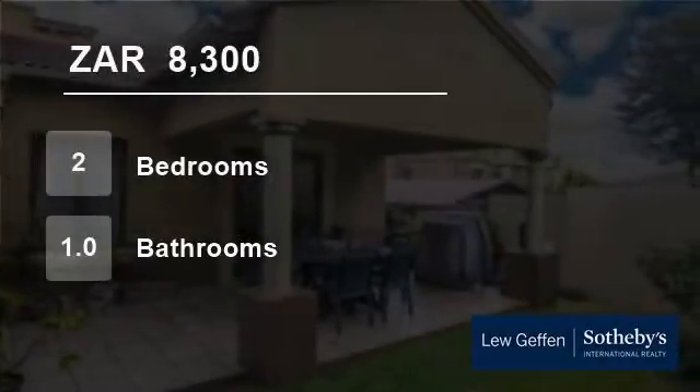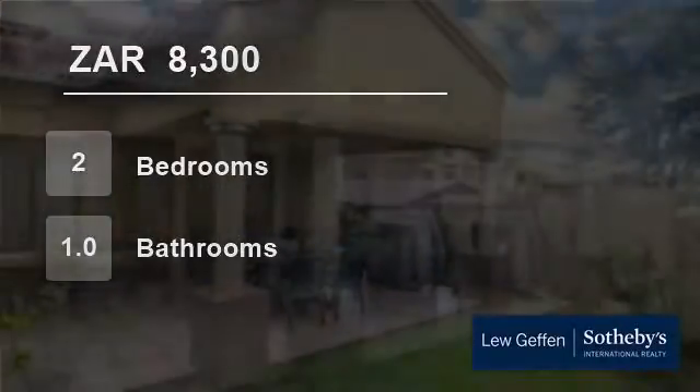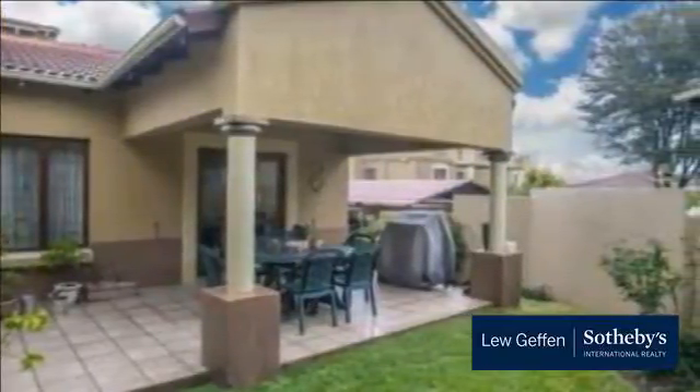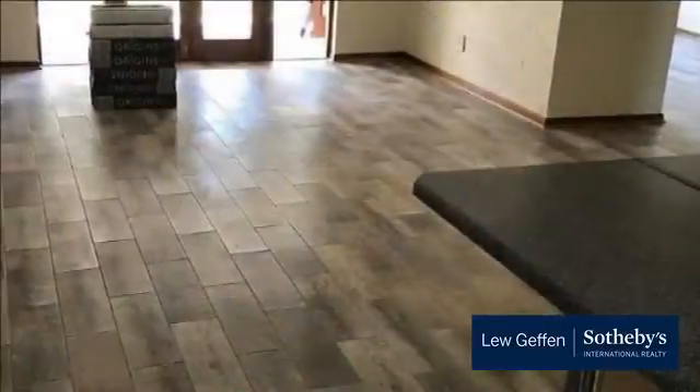Welcome to this two-bedroom flat for rent in Douglasdale, Sandton, Gauteng, South Africa, for R8,300 per month. Two-bedroom garden unit in Douglasdale.